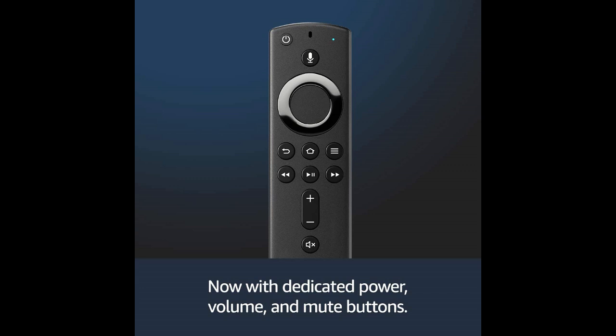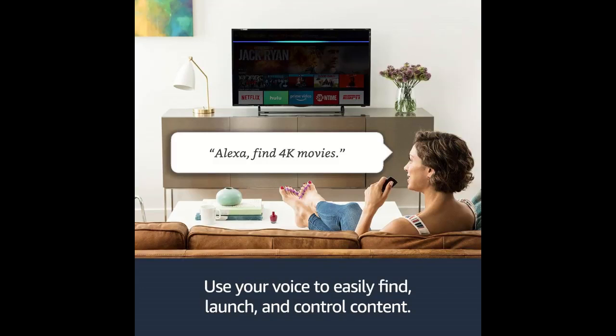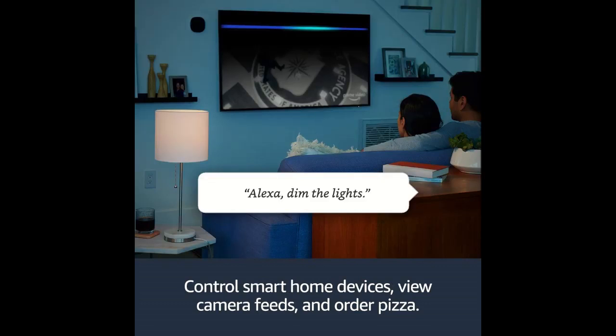Alexa on Fire TV provides the most comprehensive voice experience of any streaming media player. View live camera feeds, check the weather, dim the lights, and stream music.